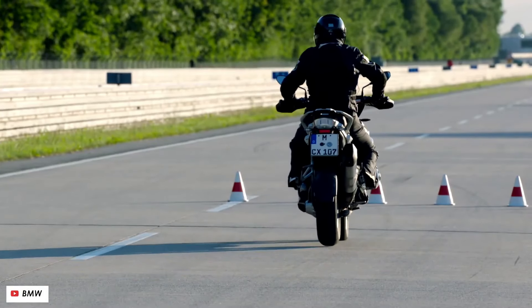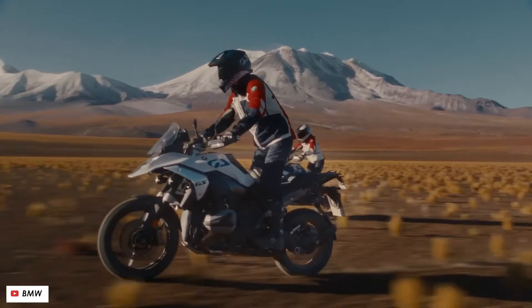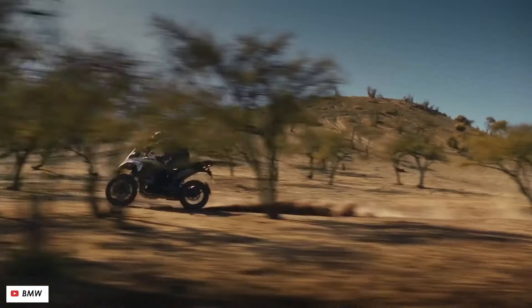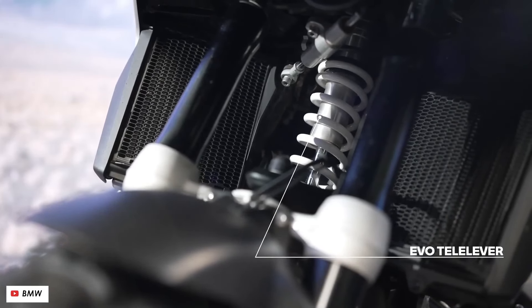Impressive Option 719 Customization: Delve into the impressive customization options offered by Option 719, allowing riders to tailor their R1300GS to their preferences, from paint schemes to exclusive accessories. This section highlights the versatility and personalization potential of the Tramontana.